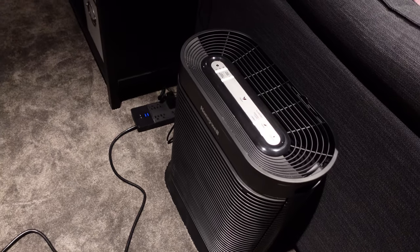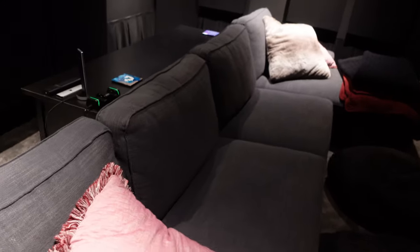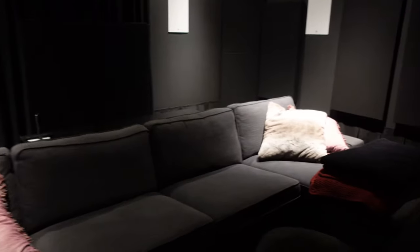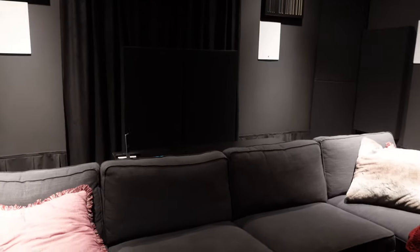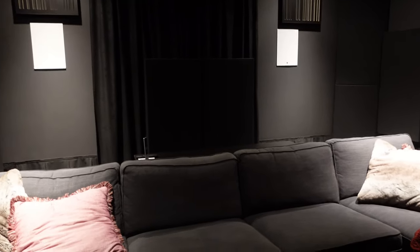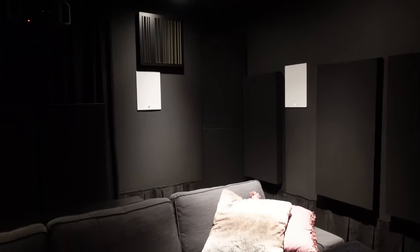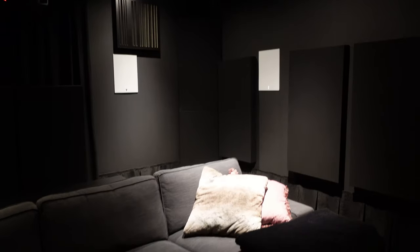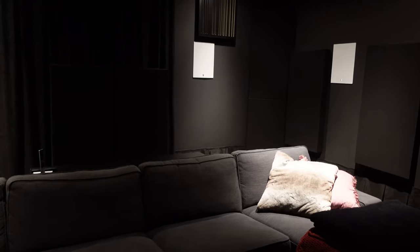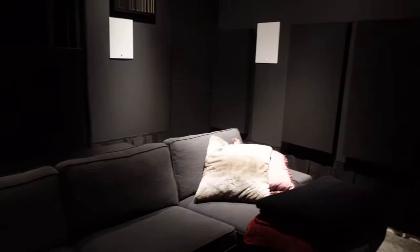Also worth pointing out is this Honeywell air purifier — around $100 to $200 from Best Buy. I run it most of the time when we're done with the room; I don't run it while watching movies because it has its own noise and fan. However, it helps clean the air in a room that otherwise stays completely shut — we don't want our cats and pets getting in here. Air blows in but doesn't really exhaust from this room well, so running the purifier while we're not in here keeps the particulates down and cuts down on dust accumulating on the couch and table.